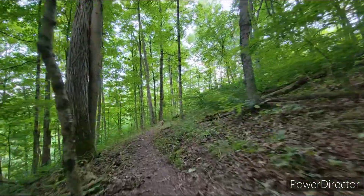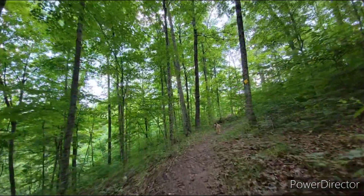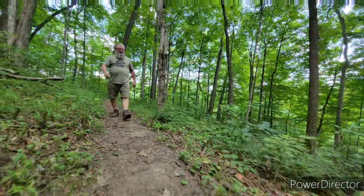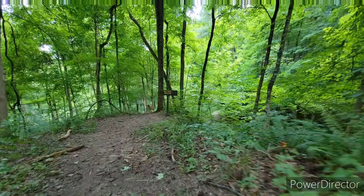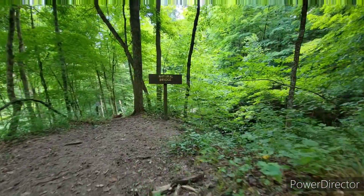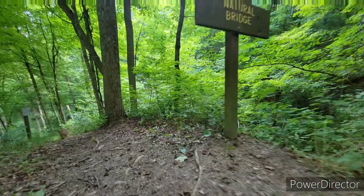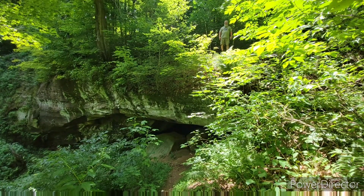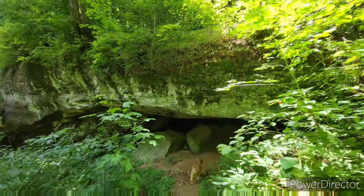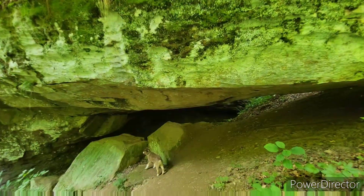Although not marked on the maps that I had in hand, several signs had beckoned us towards a natural bridge in the near vicinity. The Irish Run natural bridge was well worth the short hike. The Irish Run natural bridge is 51 feet long, 19 feet wide, 16 feet thick, and 39 feet high.